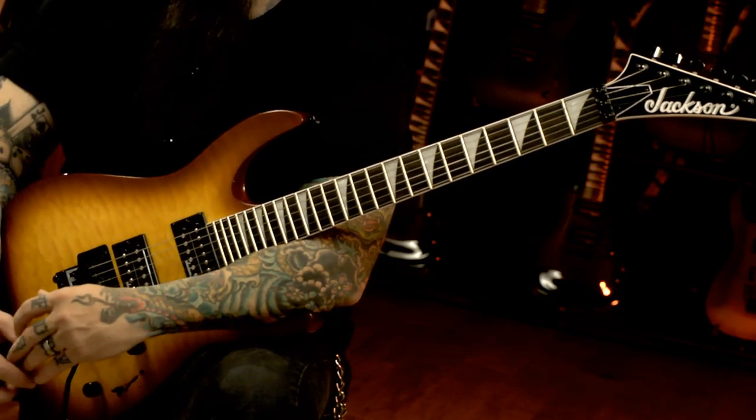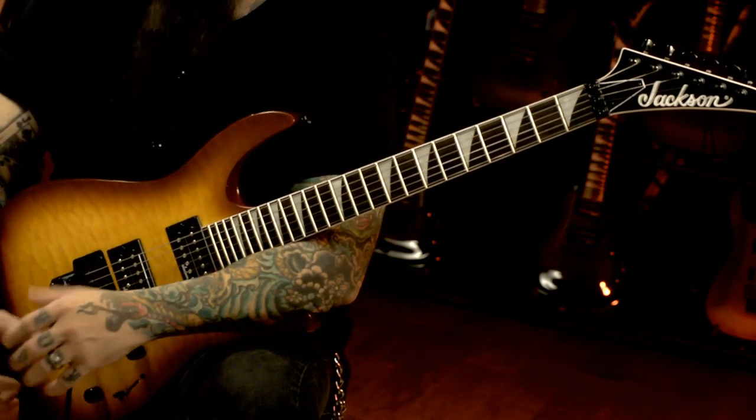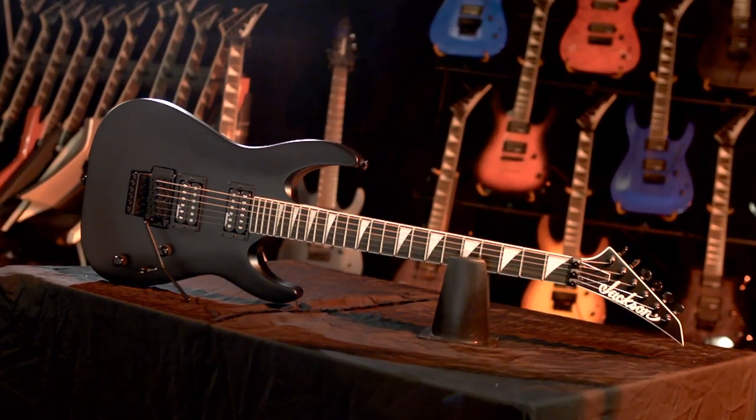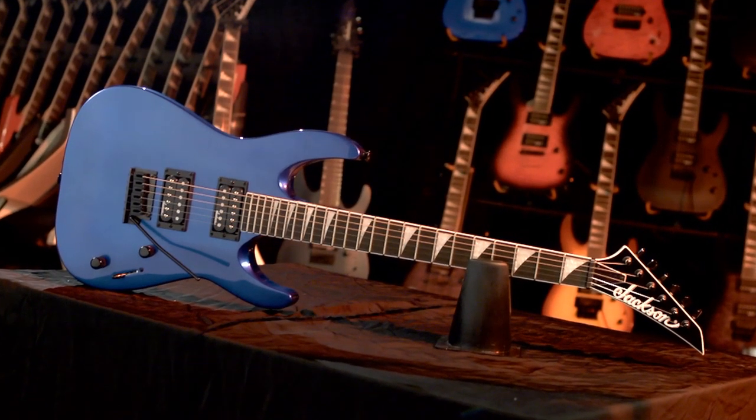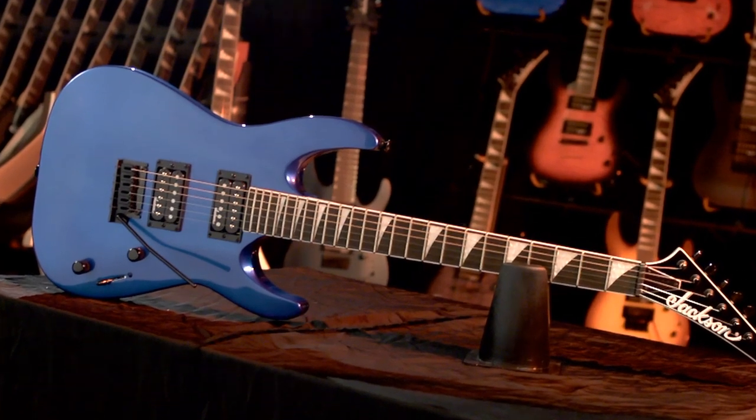Jackson high-output pickups for aggressive high-gain tones, rugged two-point fulcrum tremolos on JS22 models, and string-through, stop tailpiece, and double-locking tremolo systems on the mighty JS32 models.